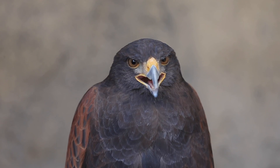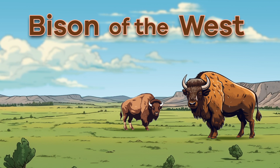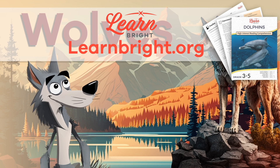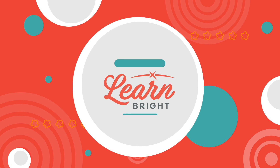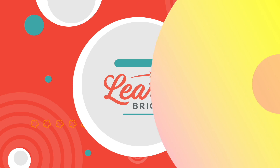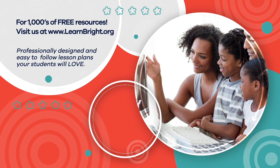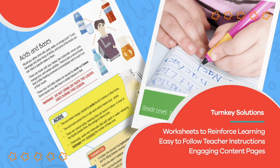Great job, hawk experts! And remember, if you enjoyed reading along with us today, check out LearnBright.org for even more cool lesson plans. Hope you had fun learning with us. Visit us at LearnBright.org for thousands of free resources and turnkey solutions for teachers and homeschoolers.